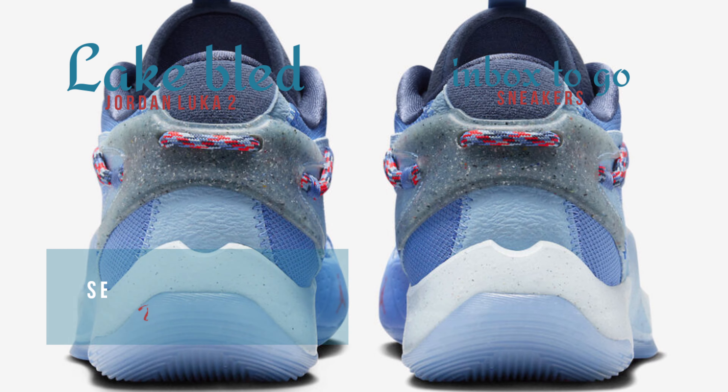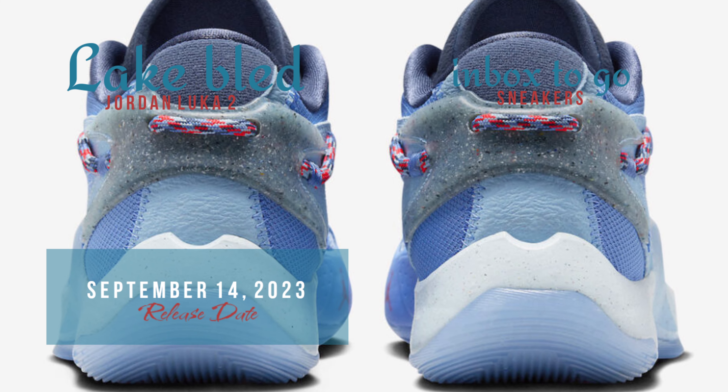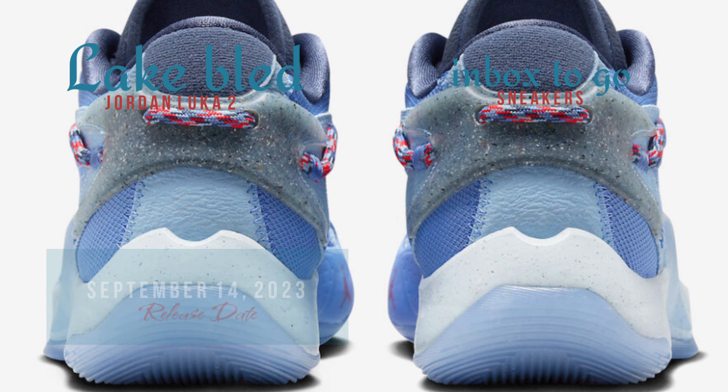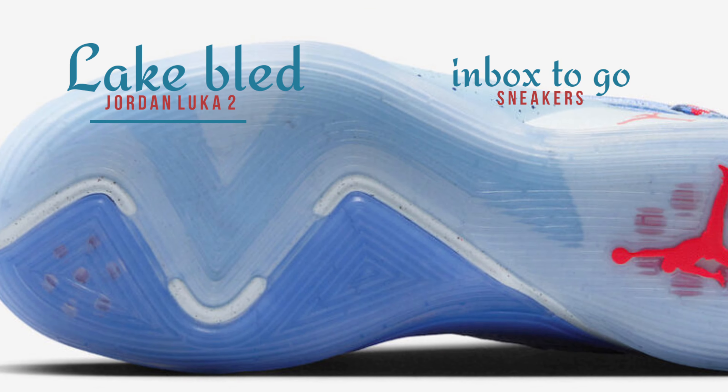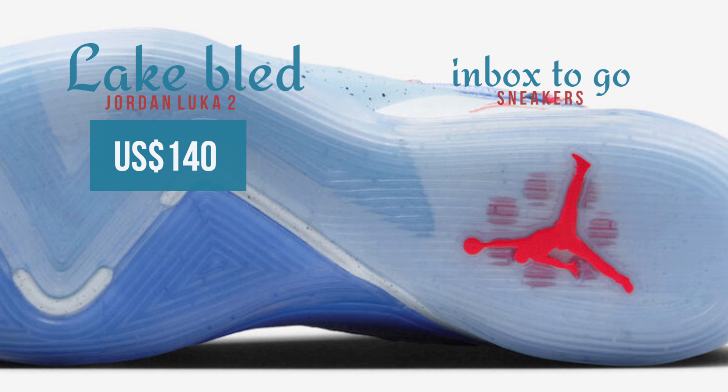Set September 14th as the date for the formal appearance. Today marks the official release of the Jordan Luka 2 Lake Bled at a select number of physical and online retailers carrying the Jordan Brand, priced at $140.